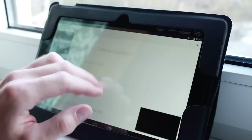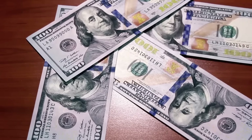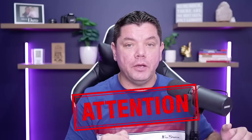When somebody launches or creates a new product, people tend to go to YouTube or online to search and look at that product to see whether or not it's legit and find out more information. This is where you can capitalize and make a lot of money with affiliate marketing — this is exactly what I've done to make over $200,000.